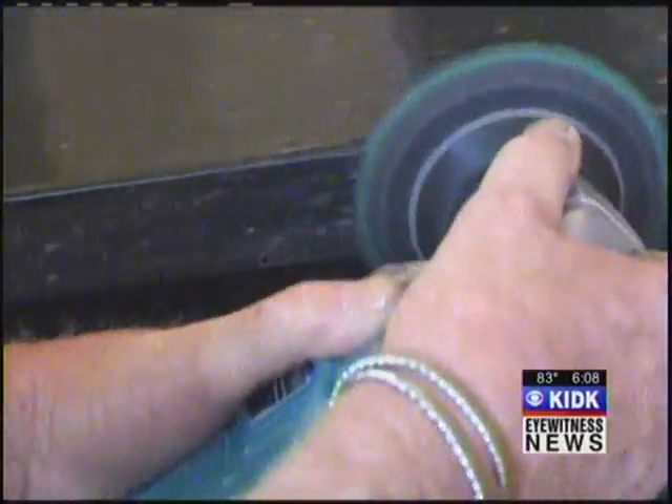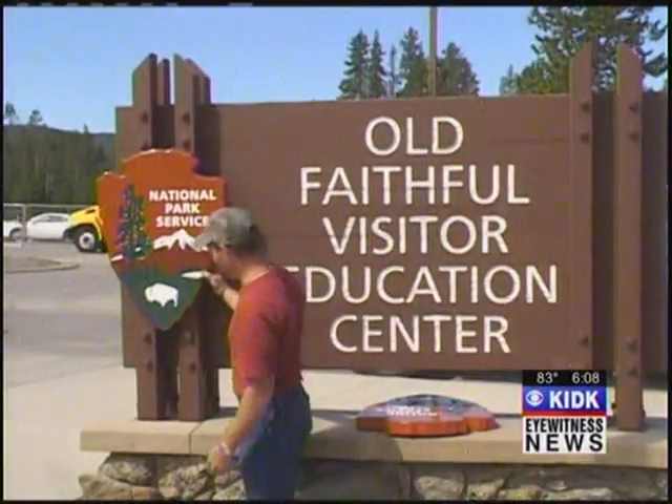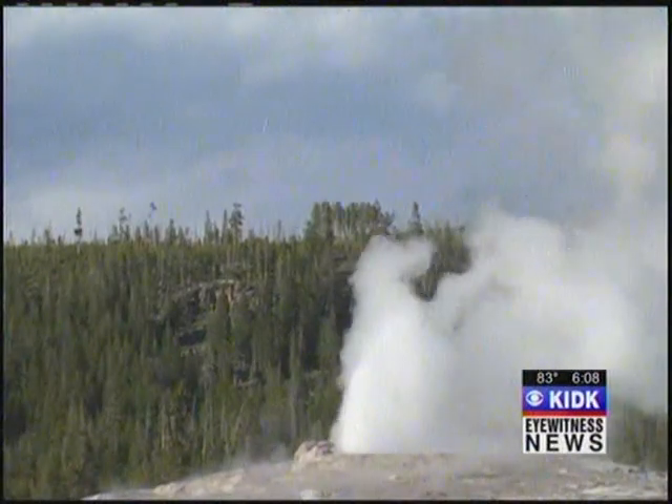Crews have less than a week to finish putting polishing touches on the center before it opens to the public. Stephen Pope, Channel 3 Eyewitness News. Beautiful new building. The new Old Faithful Visitor's Center will be dedicated next Wednesday at 11 a.m. and then will be open to the public for the first time.